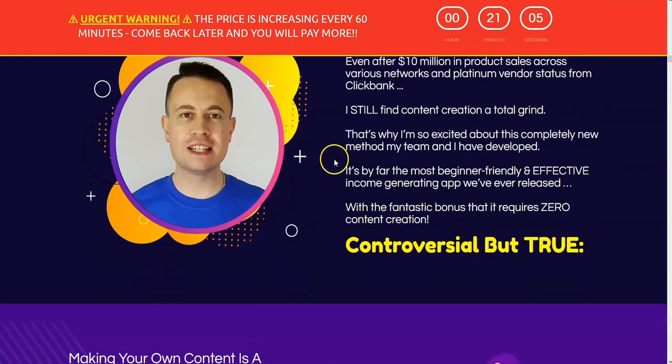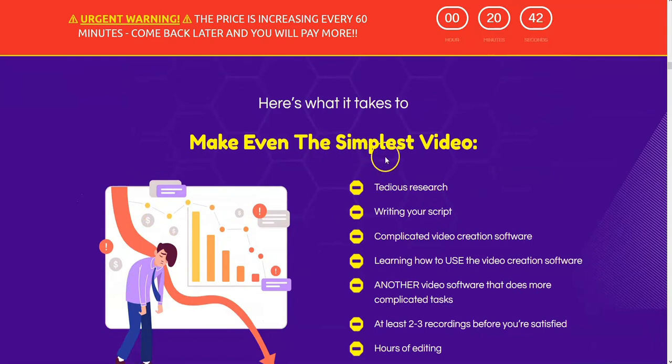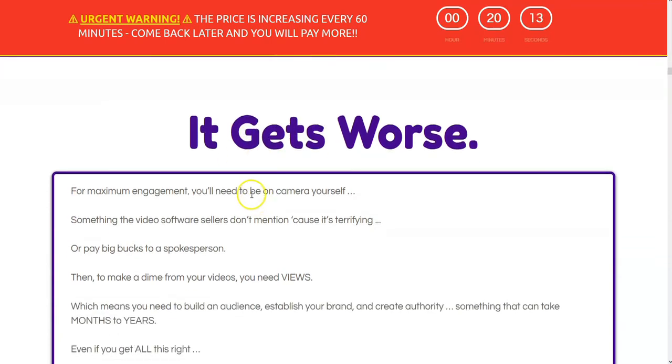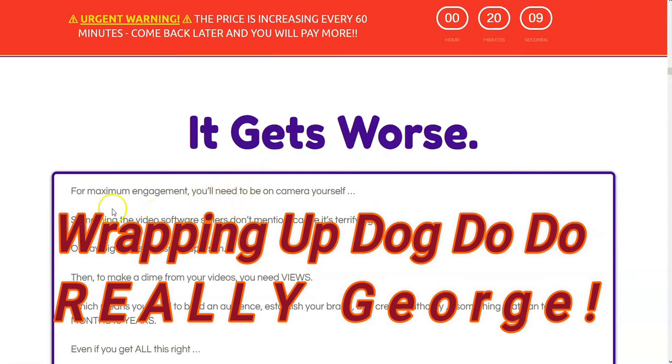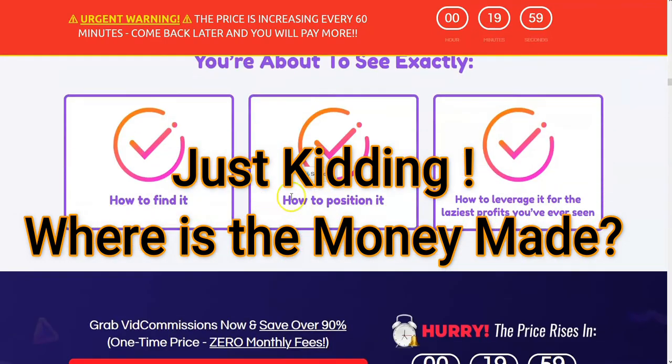Glenn says it's a horrible idea to create your own content, but if you study SEO and search engine optimization for Google right now, the best thing you can do is create your own original content. What this whole program is, is finding videos to link to — videos already created from different sources. Video marketing is where the hotness is right now in market, and if you can't beat them, join them. Three easy steps: find it, position it, leverage it.